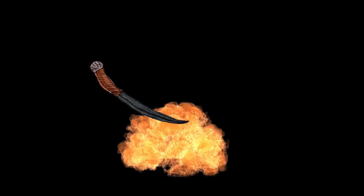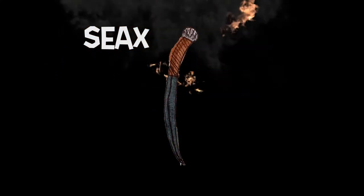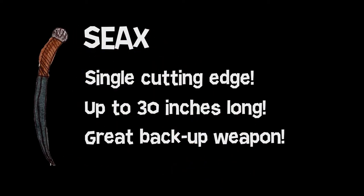Most Saxons would own a knife, or seax, for domestic use like hunting and woodworking. Larger seaxes could be used in battle, so even the poorest Saxon could join the fight. Single cutting edge, up to 30 inches long — a great backup weapon!